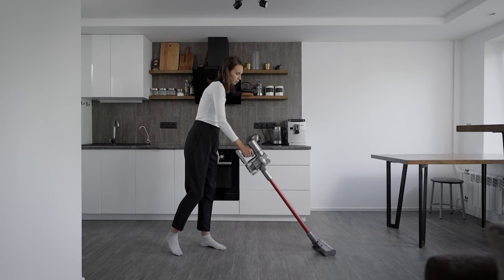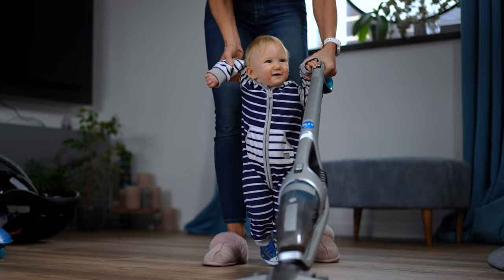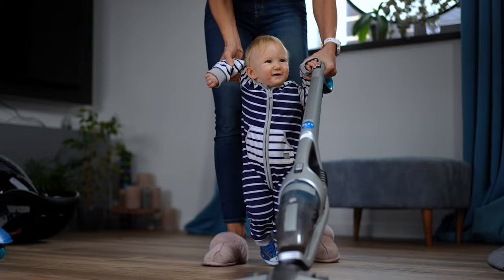That's a wrap. We hope you had a blast going through our list of best cordless vacuums. If so, don't forget to give us a thumbs up and hit the subscribe button. Let us know in the comments which cordless vacuum you're planning to pick. Thanks for watching — we'll see you in our next videos.